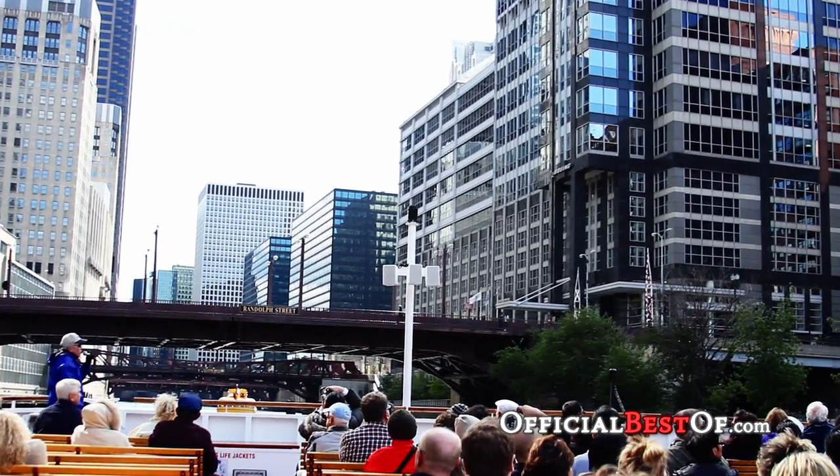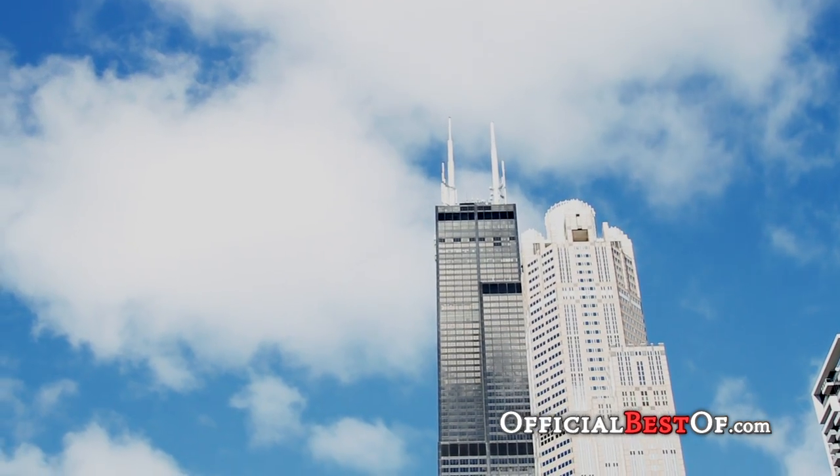We go down the Chicago River. We cover all three branches — the north, the south, and the main stem, or the east branch.